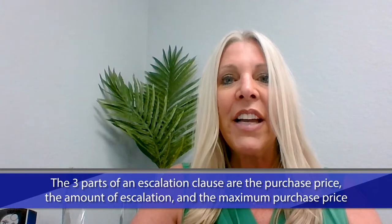One of the techniques we're using quite successfully is an escalation clause. This is an addendum that is attached to the offer to purchase, and it has three parts.